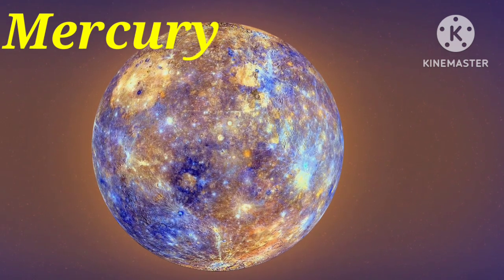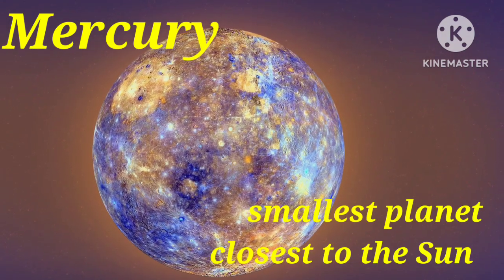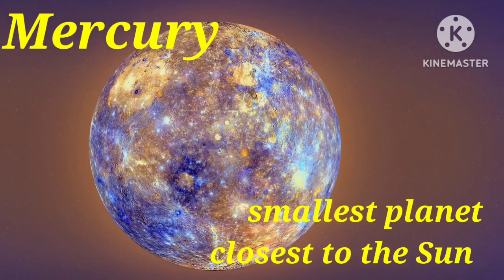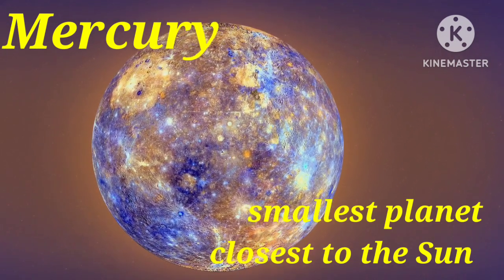First planet is Mercury. Mercury is the smallest planet in our system and closest to the sun. Mercury is the fastest planet, zipping around the sun every 88 days.